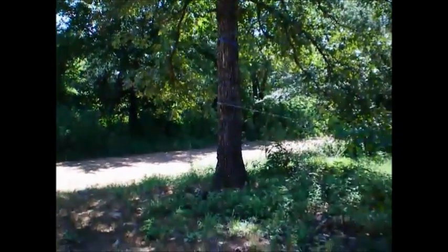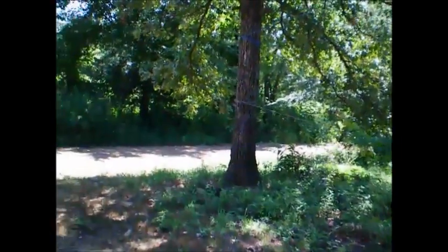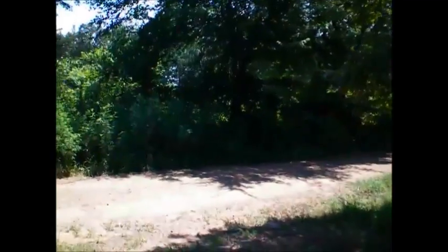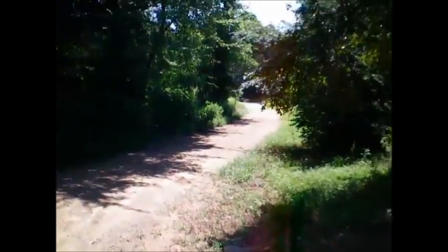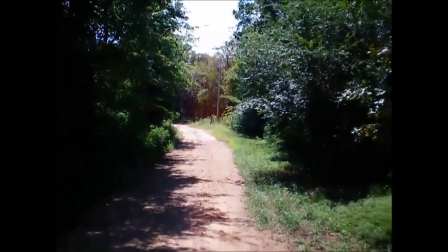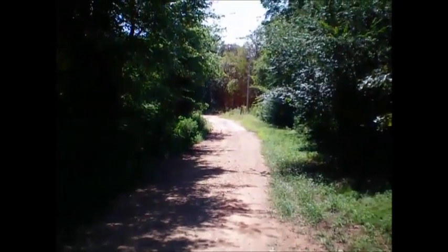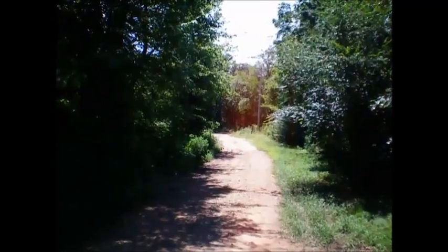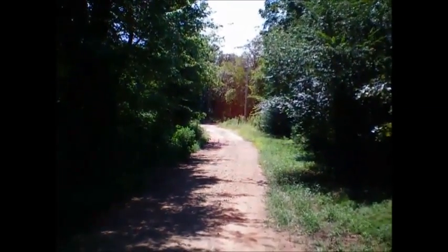Basically that direction is the end of my property. I'll walk back down here. That light pole — and then across the street from that light pole is the Ouachita National Forest. So in the direction my camera is pointed, I don't have neighbors for miles and miles.